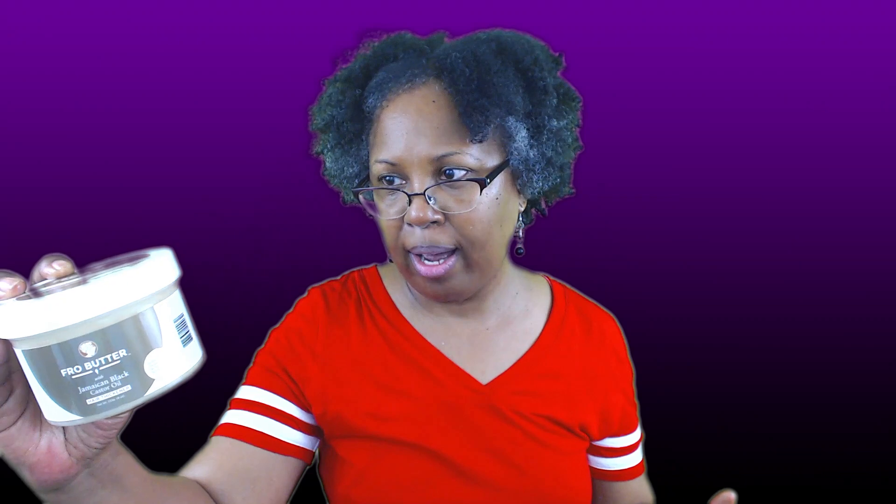The jar says: say goodbye to dry, damage, thinning, and lifeless coils. Moisturize while adding shine and natural conditioning for softer, more manageable hair. The very first time I used this product on my daughter's hair, I was blown away.